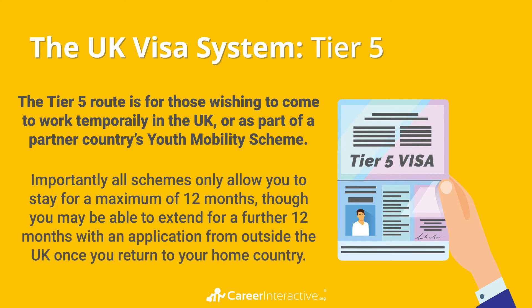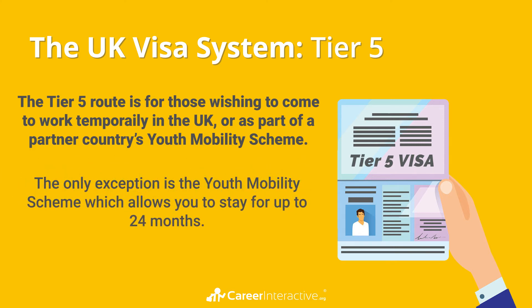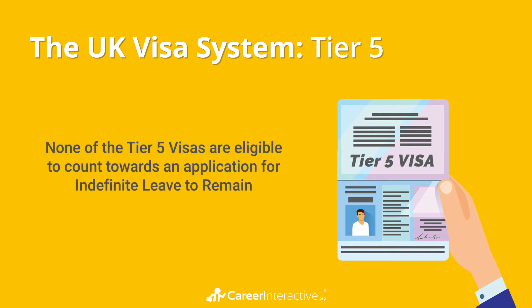Importantly, all schemes only allow you to stay for a maximum of 12 months, though you may be able to extend your visa for a further 12 months with an application from outside the UK once you return to your home country. The only exception is the youth mobility scheme, which allows you to stay for up to 24 months. None of the Tier 5 visas are eligible to count towards an application for indefinite leave to remain.